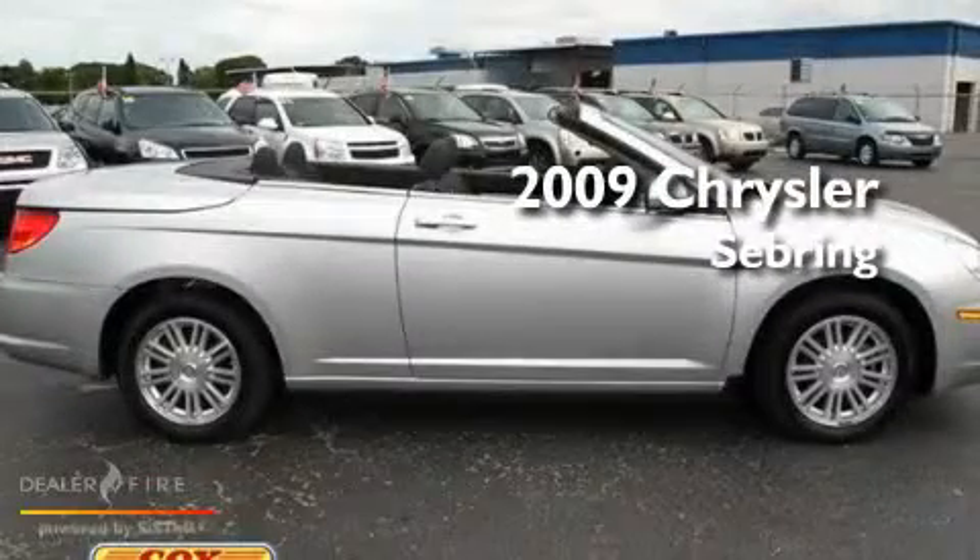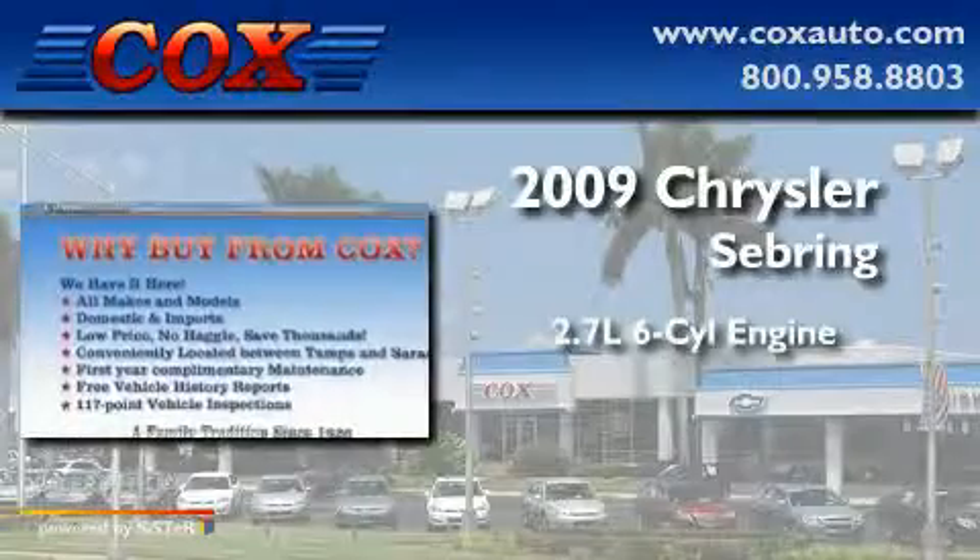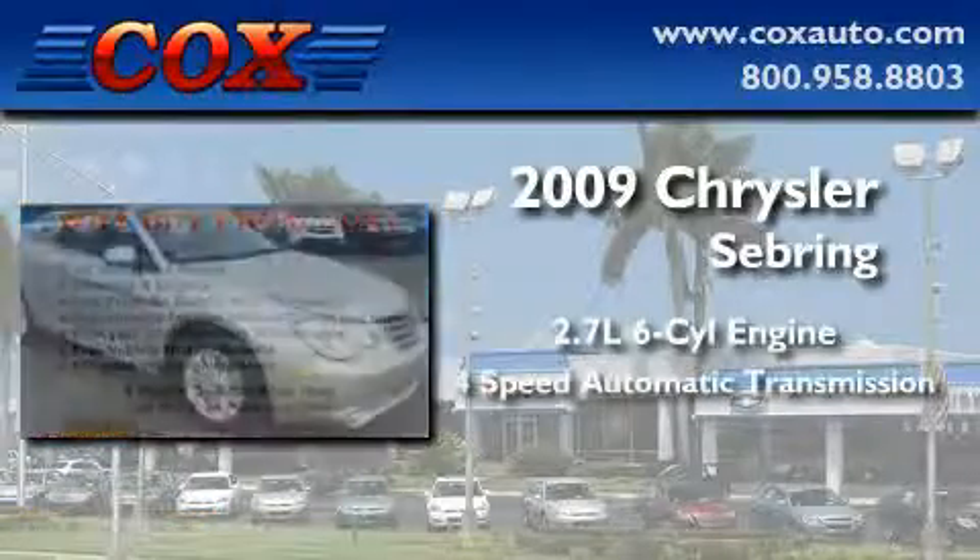This is a 2009 Chrysler Sebring. It features a 2.7-liter, six-cylinder engine, and a four-speed automatic transmission.